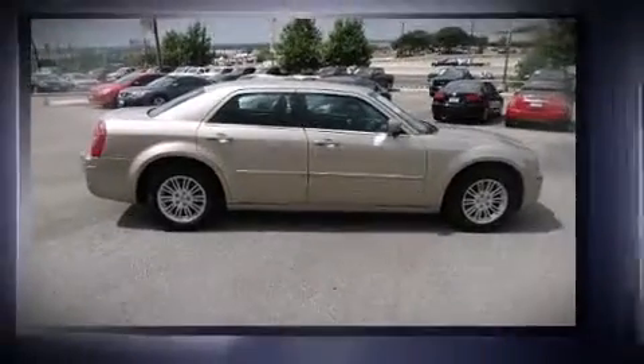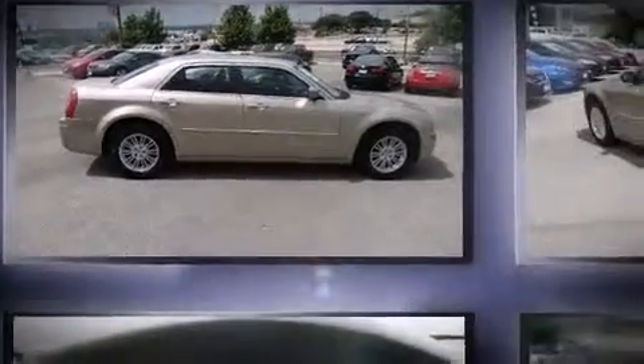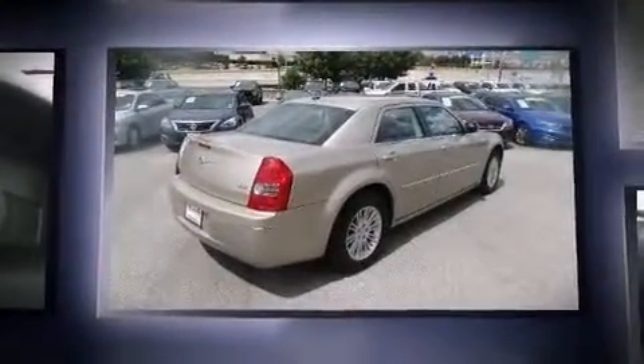The 2009 Chrysler 300 features a 3.5-liter V6 engine paired with a sophisticated four-speed automatic transmission, and for added security, dynamic stability control supplements the drivetrain.